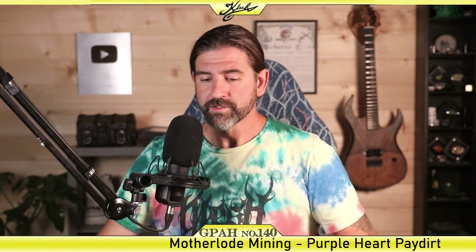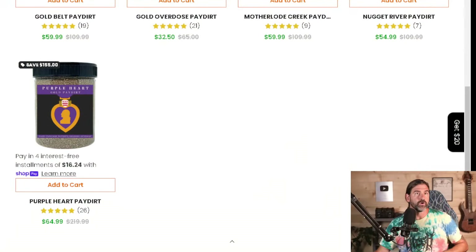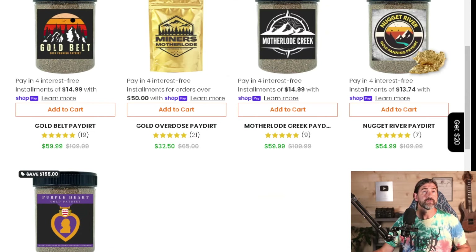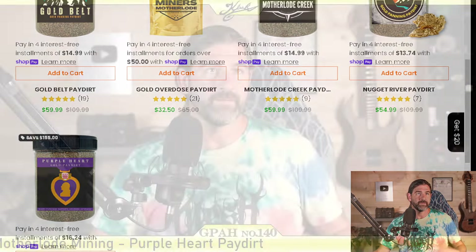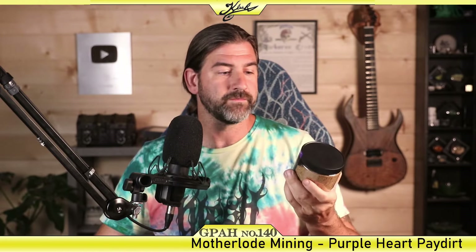Again, I'm not expecting too much from this Purple Heart Paydirt. It's definitely a cool package - these jars are awesome, probably my favorite kind of packaging. The daily emails are really what's getting to me, and I'm just so happy to get this video out of the way so I can finally unsubscribe. Every one of these paydirts from this company, even though they are different prices, they all have basically the same description, so I'm 99% sure they're all going to be exactly the same. Let's take this over to the panning station and unscrew it open.